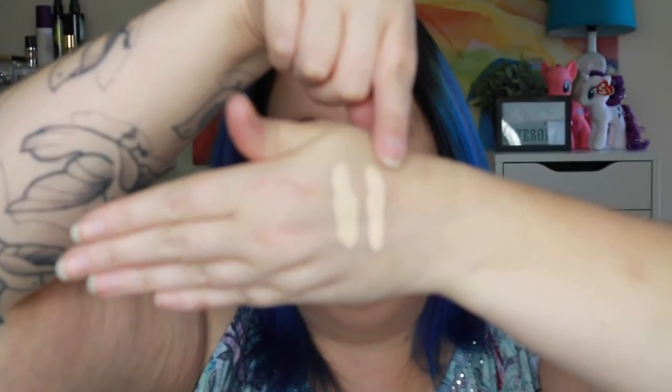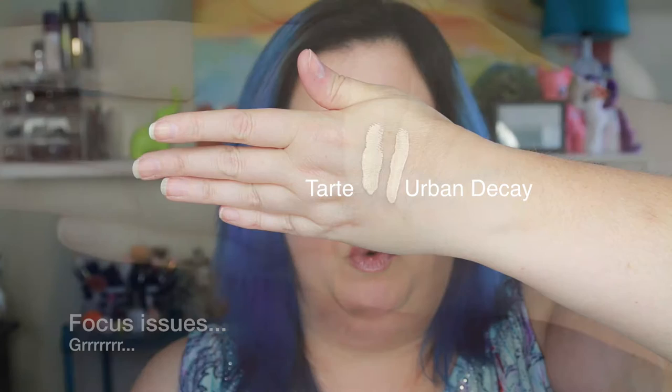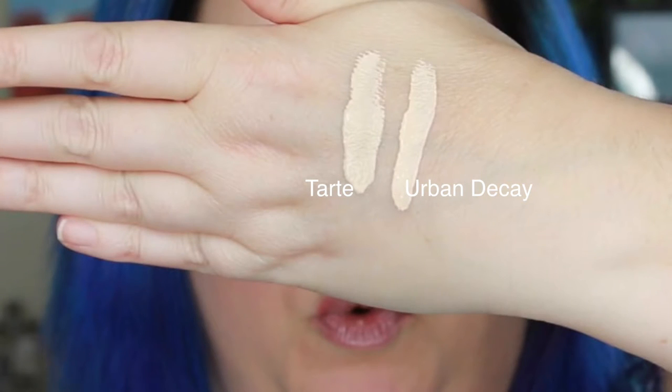Let me swatch them next to each other. You'll see that they are both neutral to cool on the undertone. The Urban Decay is labeled as neutral, and while the Tarte is not labeled either way, it does have a neutral leaning. This one is the Urban Decay and this one is the Tarte. If you look closely, the Urban Decay has almost a slightly more pink undertone, so it leans a little more toward the cool side than the Tarte. They both are very fair and leaning toward cool — neutral to cool — which is good because I am neutral with cool undertones, and they both work really well for me.